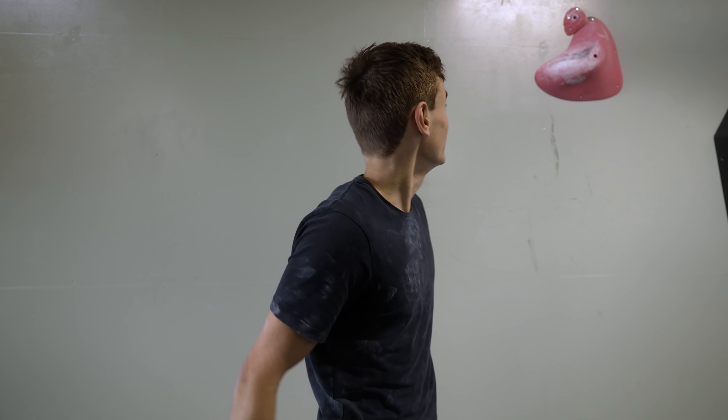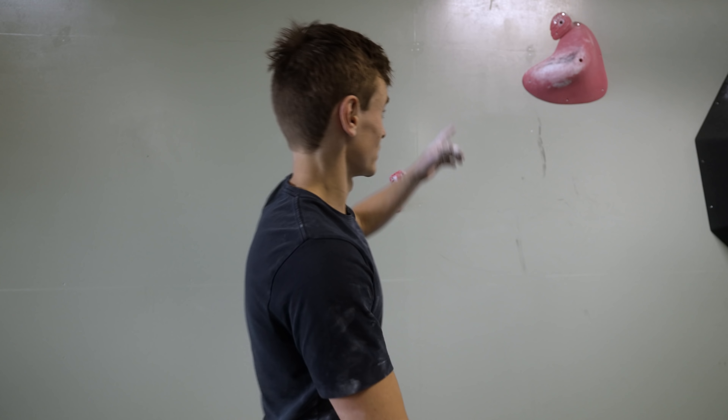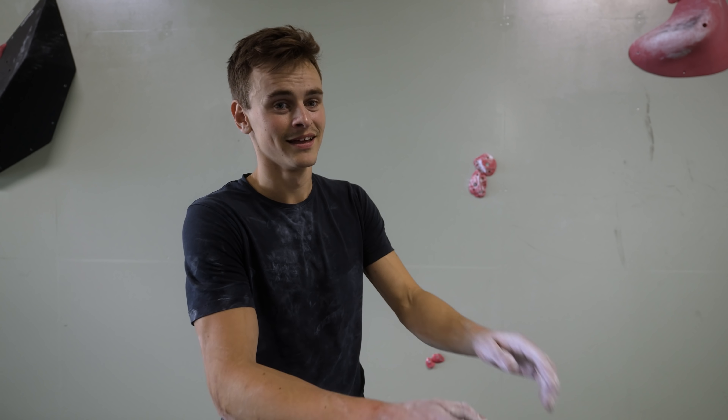I'm a little bit taller than Sofia, so I can actually stand on the big hold, which she cannot. And I don't think I would do the boulder if I had to stand on that.